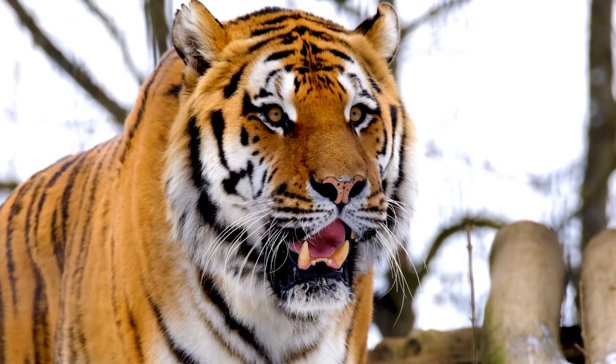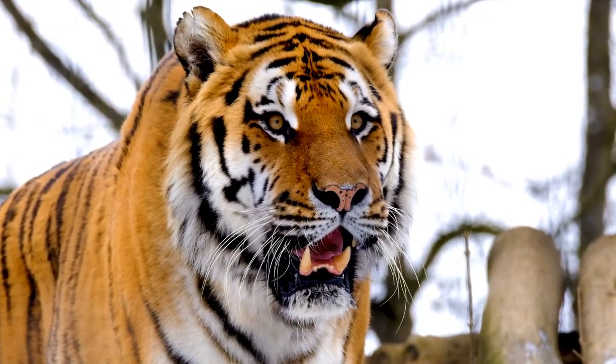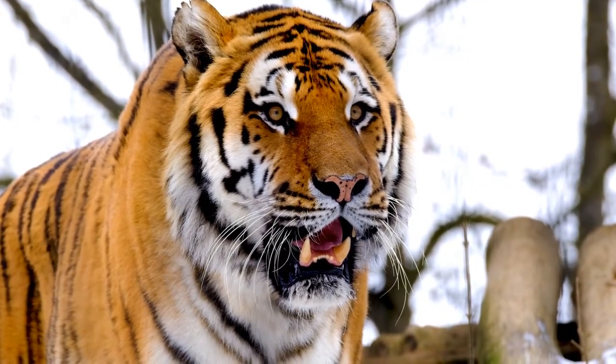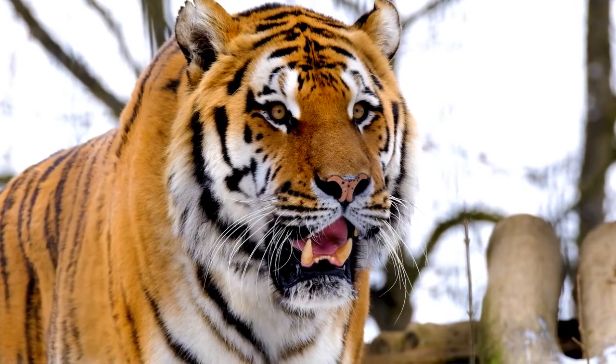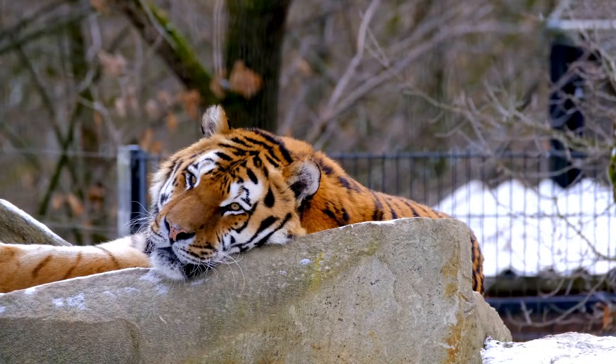The tiger has a muscular body with powerful forelimbs, a large head, and a tail that is about half the length of its body. Its pelage is dense and heavy, and coloration varies between shades of orange and brown with white ventral areas and distinctive vertical black stripes, the patterns of which are unique in each individual.